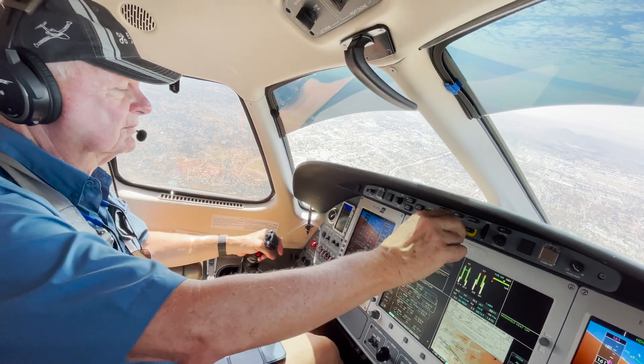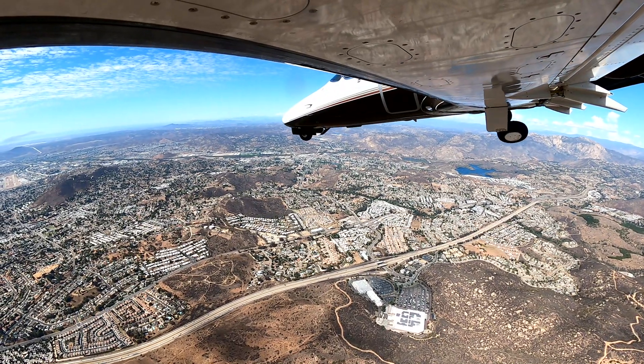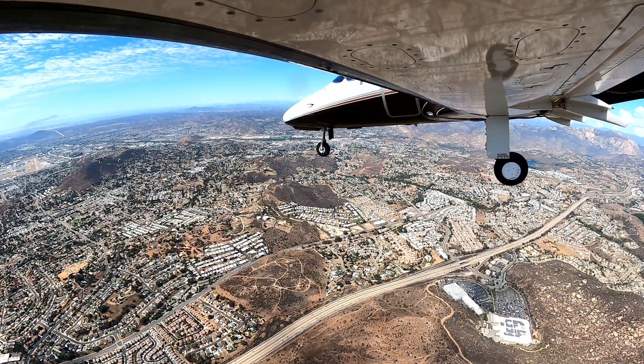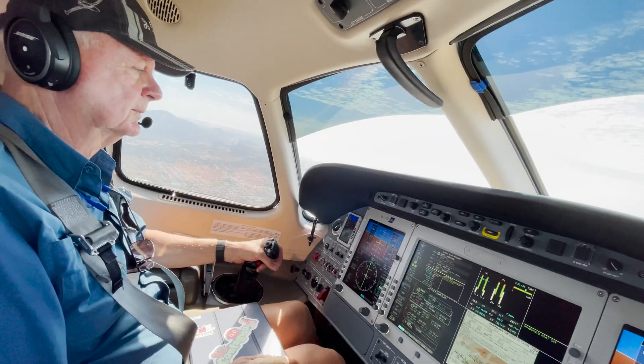ATC tells another aircraft — Nat 7 — to continue descent to 1,400 pattern altitude. There is an Eclipse jet about three miles east of the field going to midfield, then circle to land runway 27 right, capped at or above 2,500 for now. Nat 7 acknowledges descending to 1,400.